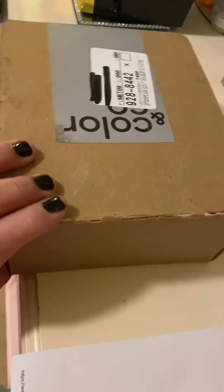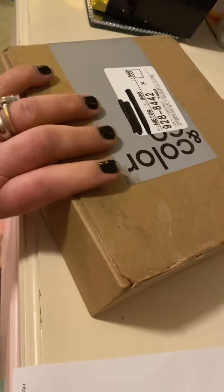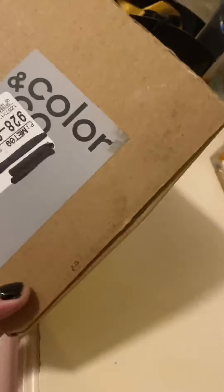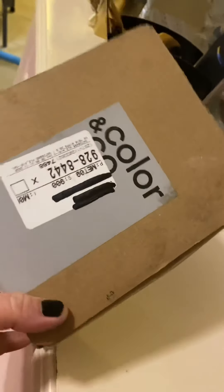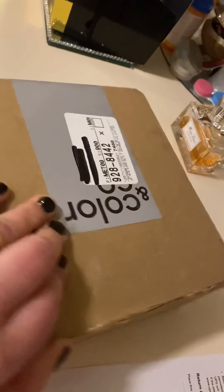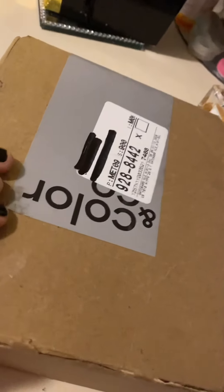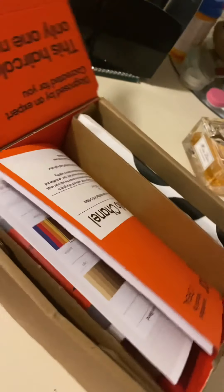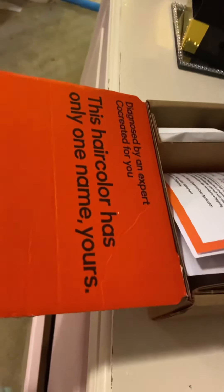Hey folks, how is everyone? We're here for a short video that has to do with Color and Co, a hair company. They basically send you a hair coloring kit — I've already opened this area so we don't have to waste time getting it opened up.